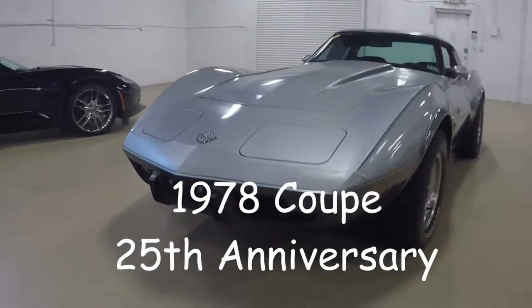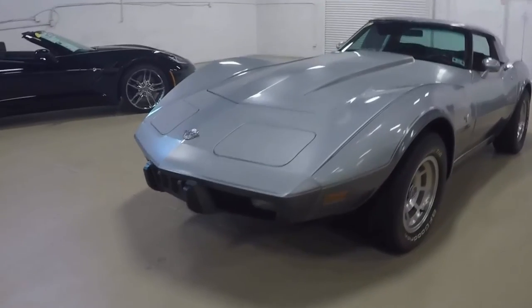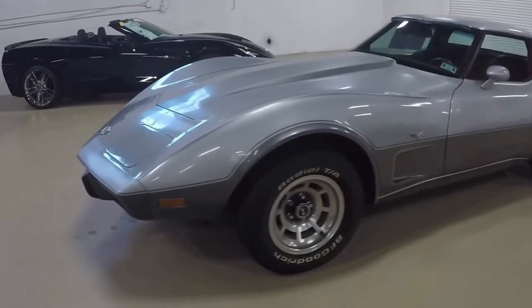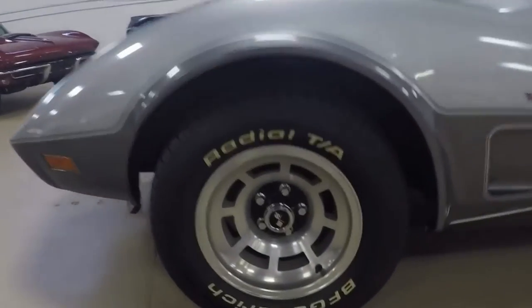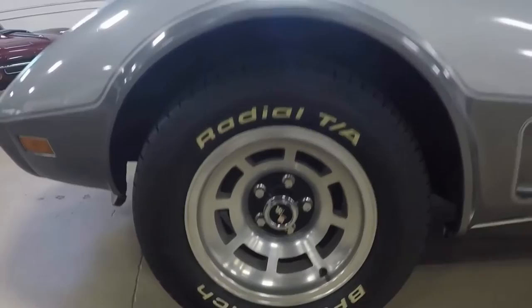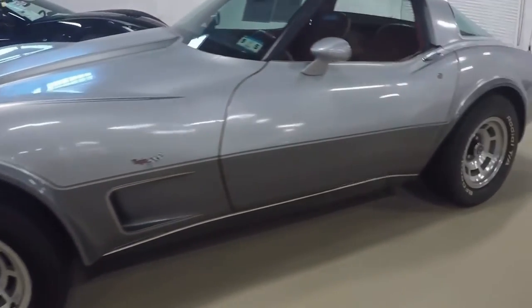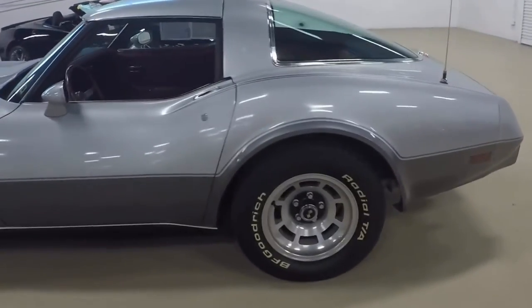Hello, this is Jan with Biovec. Today we are going to look at a very nice 1978 coupe with automatic transmission. It's a numbers matching, correct car, with slotted aluminum wheels, silver with gray bottom. Very clean car.